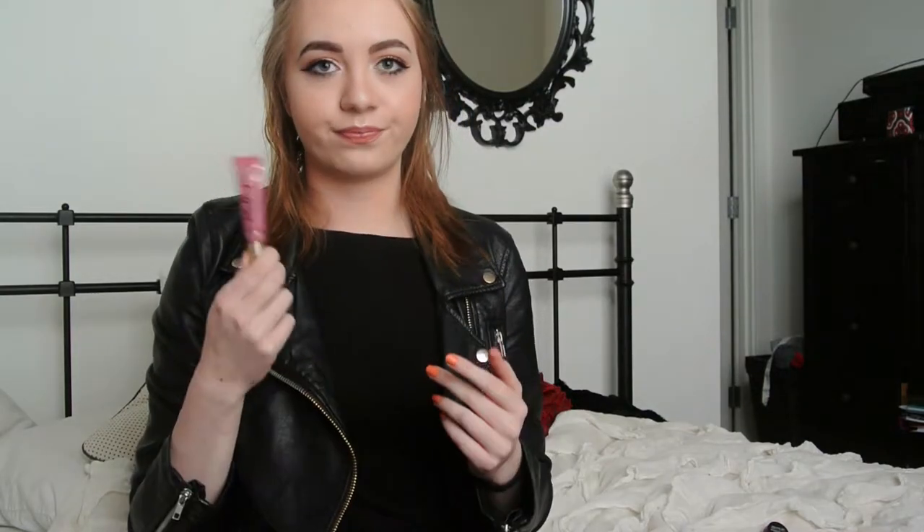Moving on to my final favorite: the Too Faced Melted Liquified Longwear Lipstick in Chihuahua — it's what I'm wearing on my lips right now. It's a gloss and a liner and a liquid lipstick, with a matte liquid lipstick finish around the edges. I've really been loving this. This was my first high-end lipstick, I think. I really like the color — it's pretty.